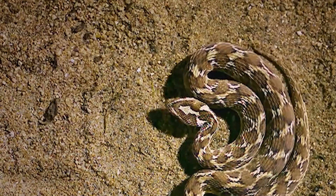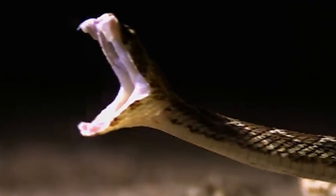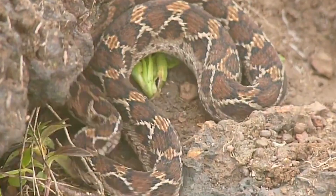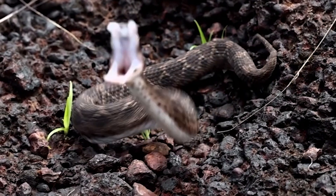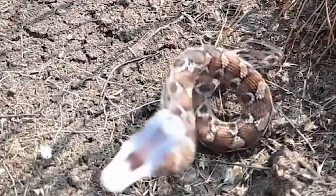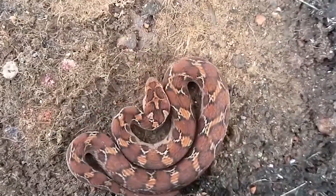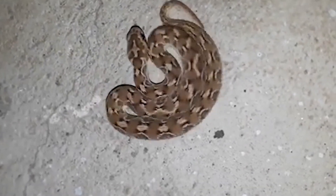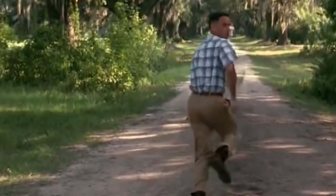One of the most distinctive features of vipers is their hinged fangs. Unlike other snakes, vipers can fold their fangs back into their mouths when not in use. This unique adaptation allows them to strike quickly and inject venom deep into their prey. Pit vipers, like rattlesnakes and copperheads, also have heat-sensing pits between their eyes and nostrils. These pits detect infrared radiation, allowing them to locate warm-blooded prey even in complete darkness.